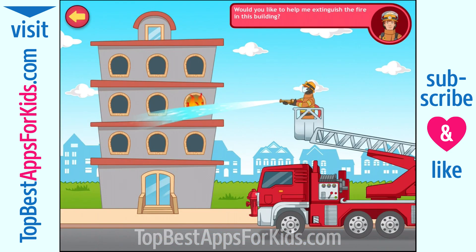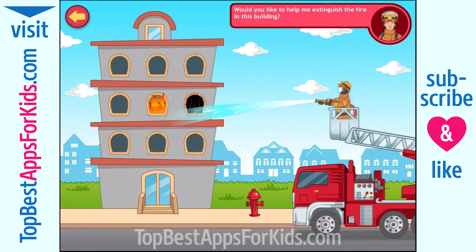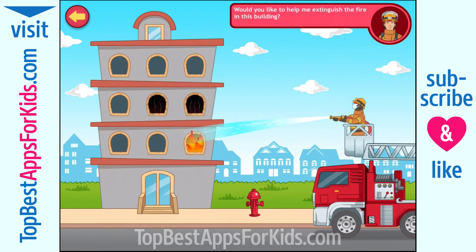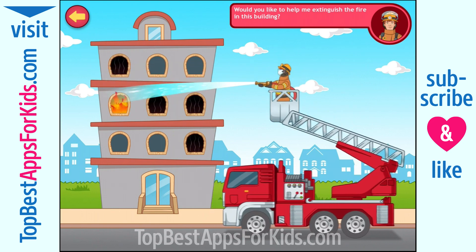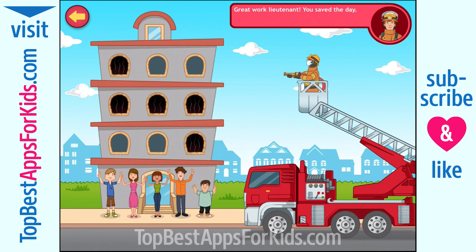Can you help me extinguish the fire in this building? You're doing great. Excellent. Great work, Lieutenant. You saved the day.